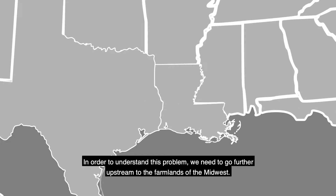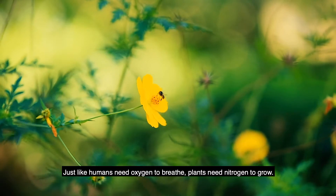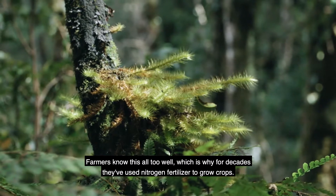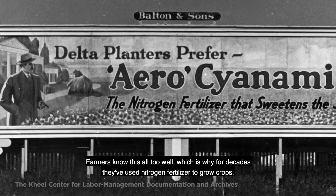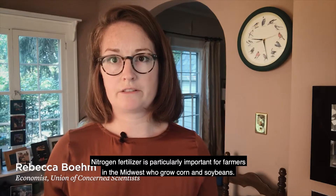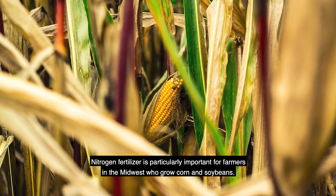In order to understand this problem, we need to go further upstream to the farmlands of the Midwest. Just like humans need oxygen to breathe, plants need nitrogen to grow. Farmers know this all too well, which is why for decades they've used nitrogen fertilizer to grow crops. Nitrogen fertilizer is particularly important for farmers in the Midwest who grow corn and soybeans.